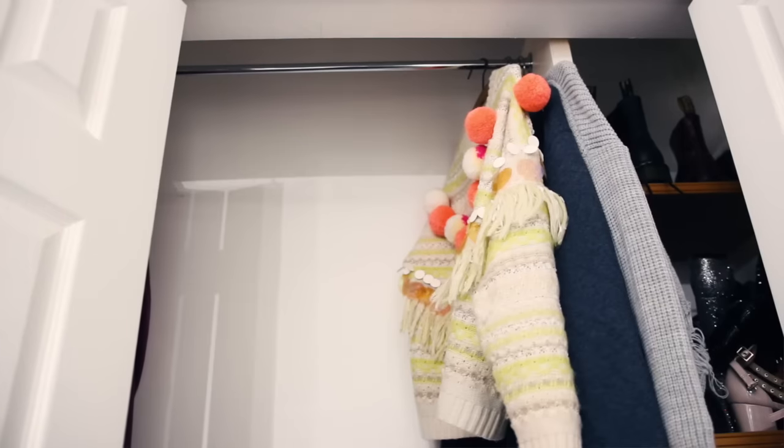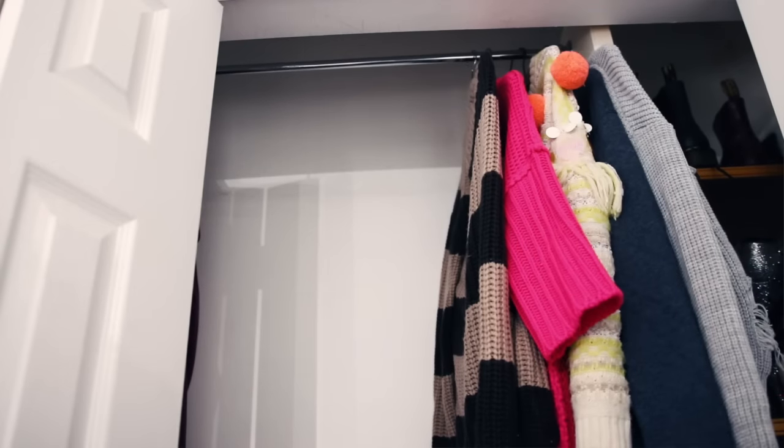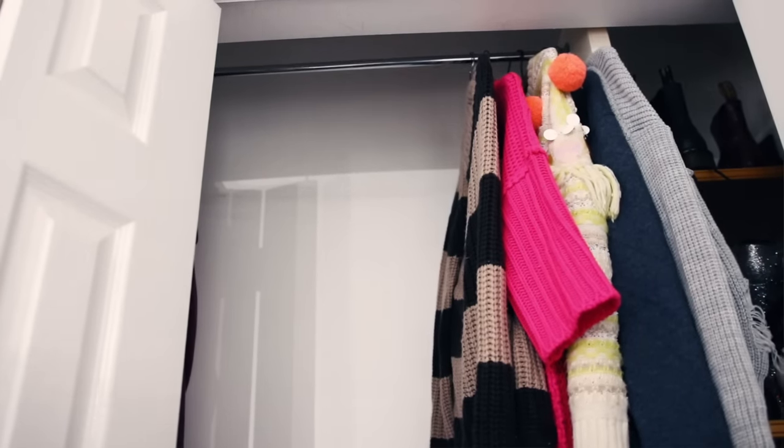Once I've sorted the piles into what I want and don't want, I start putting back the things I want — and this is the last opportunity to make a final decision. As I'm putting things back, I might pick something up and go, really? Then put it in the don't-want pile. There was a jumper I really liked and was going to keep, but as I was putting it back I thought: Helen, you're not going to wear this, are you?